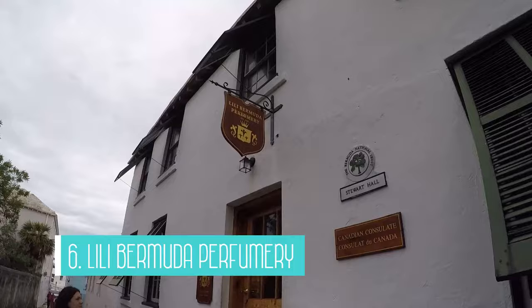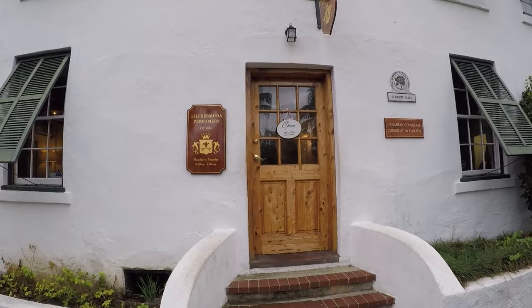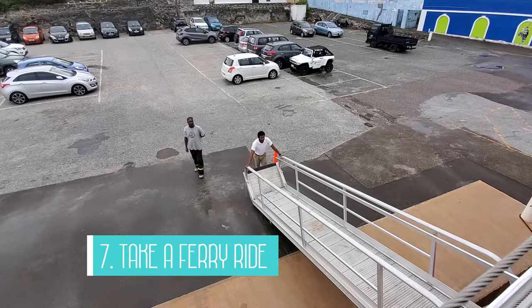The Lily Bermuda Perfumery is number 6 on the list. This perfumery has a 90-year history and their fragrances are a reflection of the island's natural beauty. If you're looking for a unique souvenir to remember your trip or just want to smell some of the lovely perfumes, then stop by. You can only buy Lily Bermuda fragrances in Bermuda or on their website.